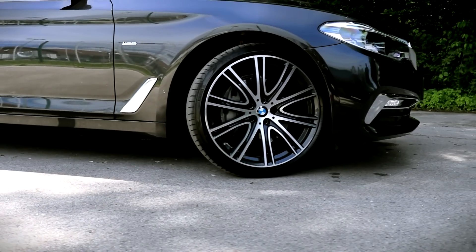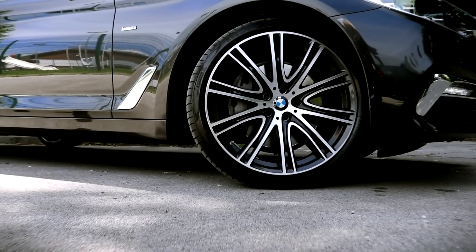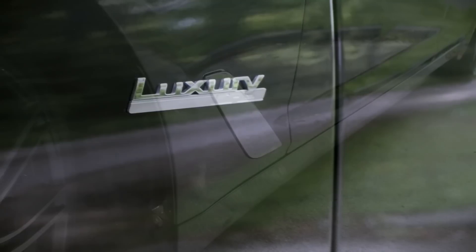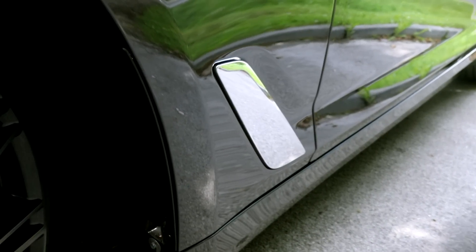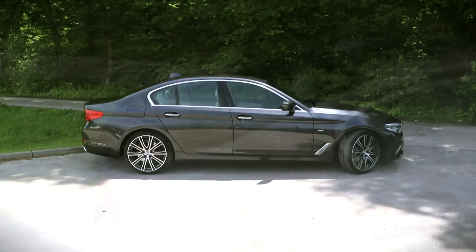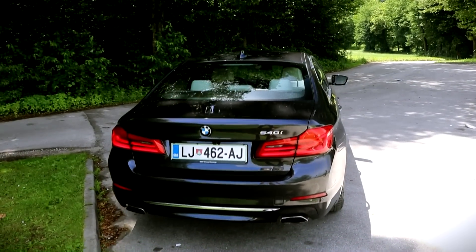20-inch alloys finish the elegant sportiness of the BMW's profile, and even though the tires are fairly thin, comfort hasn't been compromised. The 540 is lovely from the side, with a majestic front end and two exhausts at the back.